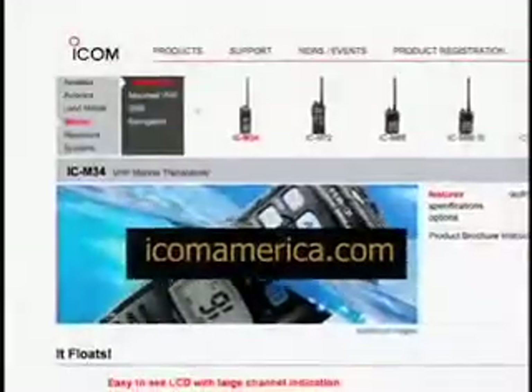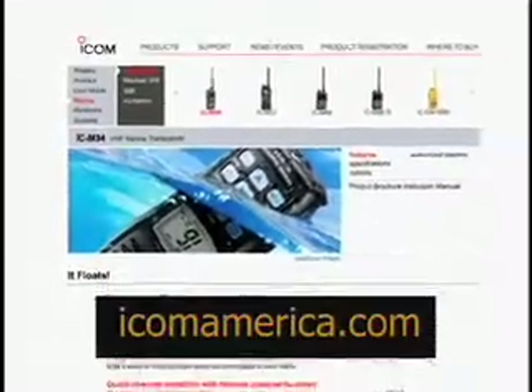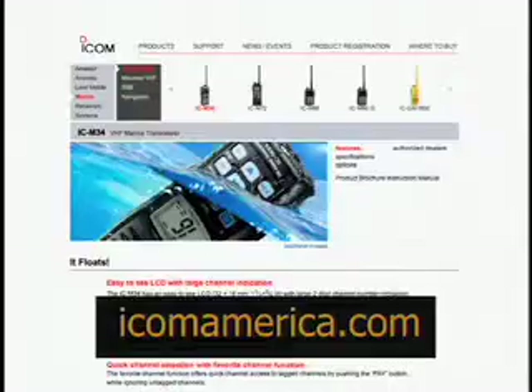If you're ever in trouble, you'll be glad you've taken these few steps to sign up for this life-saving service. You can find out more about our ICOM M304 radio and where to find an authorized ICOM dealer by logging on to our website.